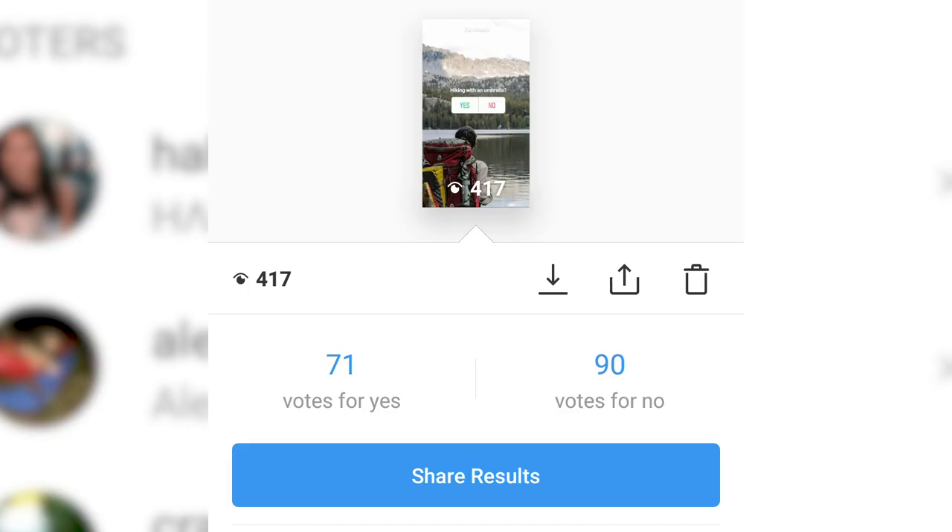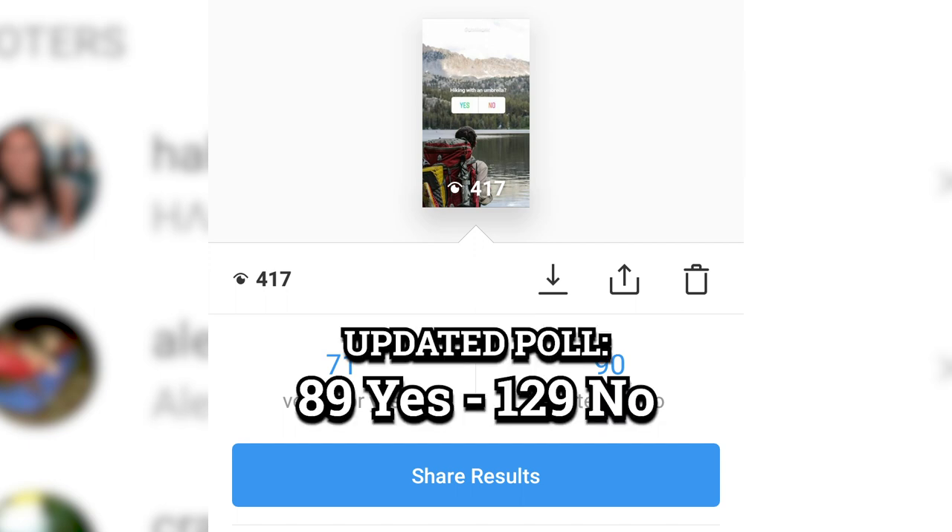I took a poll on Instagram to see what people thought about hiking with an umbrella. When asked, 71 people said yes and 90 people said no. So the popular opinion is not to hike with an umbrella, however that's not by much, so I think it really comes down to personal preference.